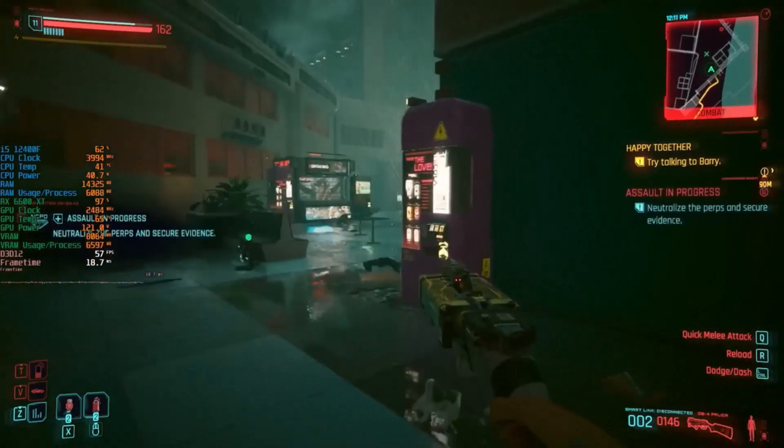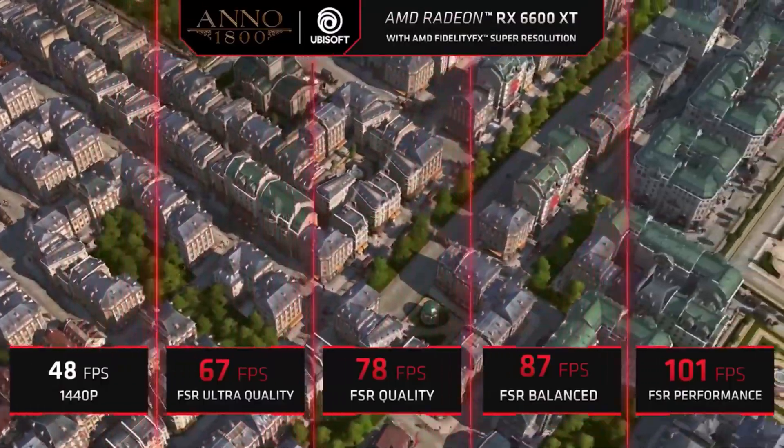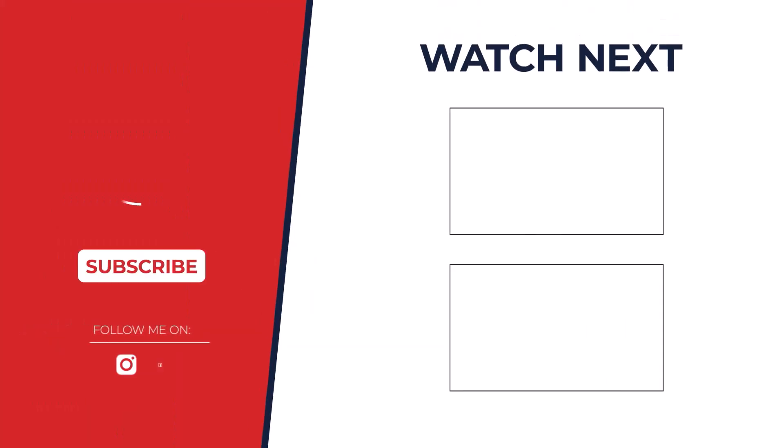So, which is the best budget graphics card for 2024? After careful consideration of performance, price, and features, the NVIDIA GeForce RTX 4060 takes the crown. It offers a great balance of power and affordability, making it an excellent choice for most gamers.